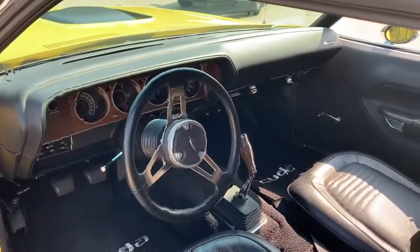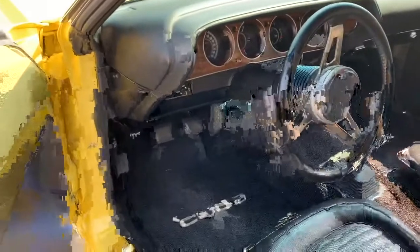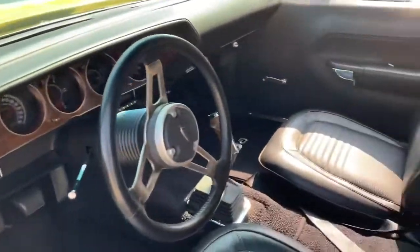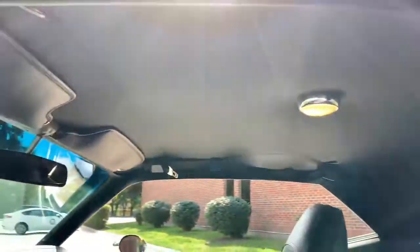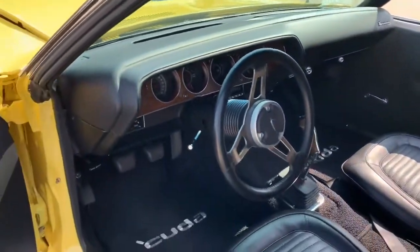It's got the rally dash. Everything in this car works. The only thing that does not work is the factory radio — the AM radio was rebuilt but needs a wire harness connected. Even the clock works in the rally dash. All the jams, everything in this car has been done. One of the nicest ones I've seen in a long time. Factory seat belts are in it. The interior lights all work. It runs and drives better than it looks.